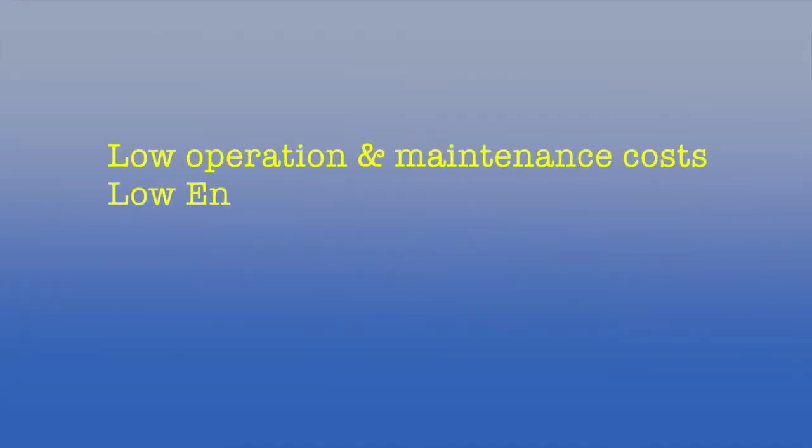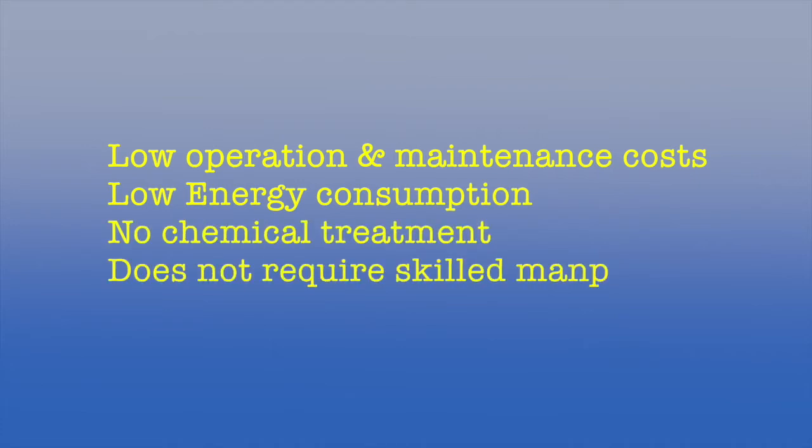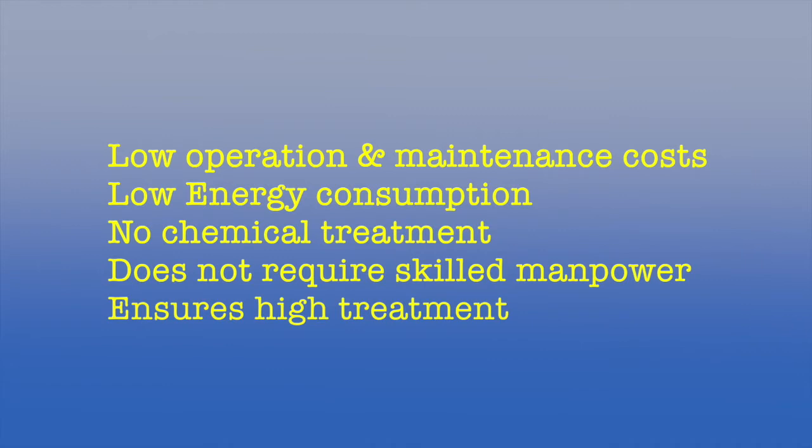The natural sewage treatment has several advantages including low operation and maintenance cost, low energy consumption, no chemical treatment, does not require skilled manpower, and ensures high treatment efficiency. This decentralized natural sewage treatment system has several advantages over conventional treatment systems in terms of better aesthetics and low operation and maintenance requirements.